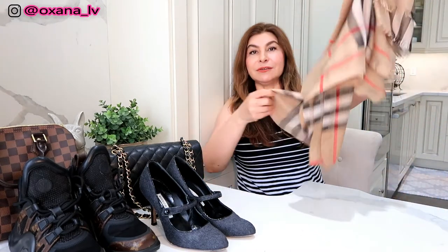For item number five I truly struggled. I thought I should choose an SLG, but I couldn't decide between my six-key holder, my wallet, my mini pochette, and my belt. I simply can't choose, so I think SLGs deserve their own separate tag. Instead, my number five must-have is a scarf — and this scarf is from Burberry.